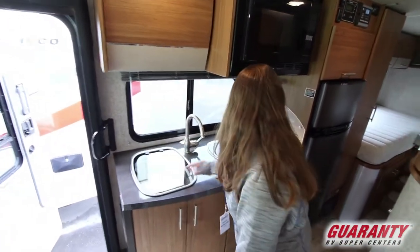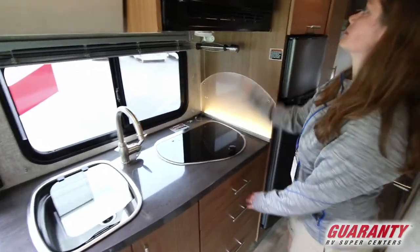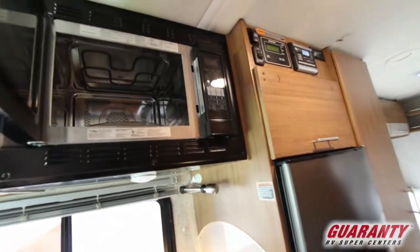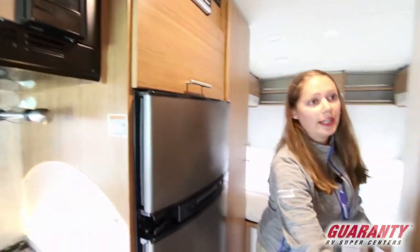Stainless steel sink. You've got a two-burner stove, and of course your microwave — this is going to be a convection microwave oven. And your RV fridge.